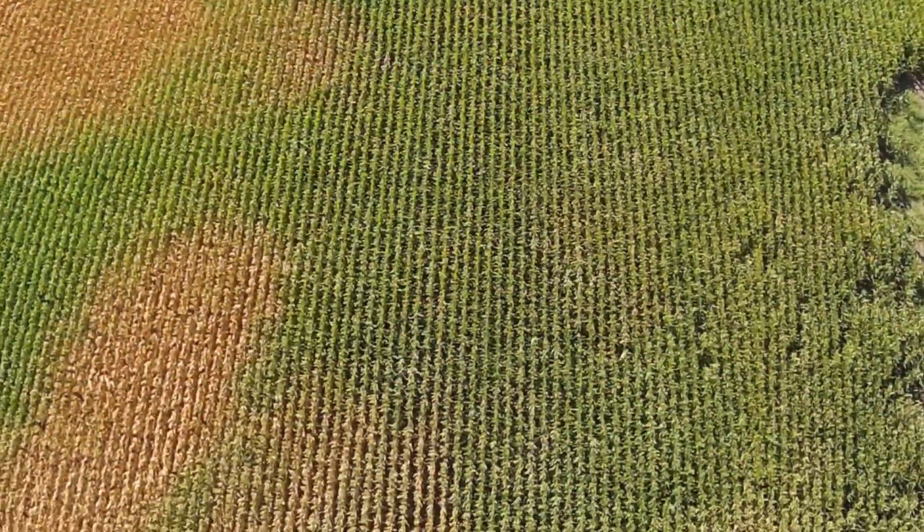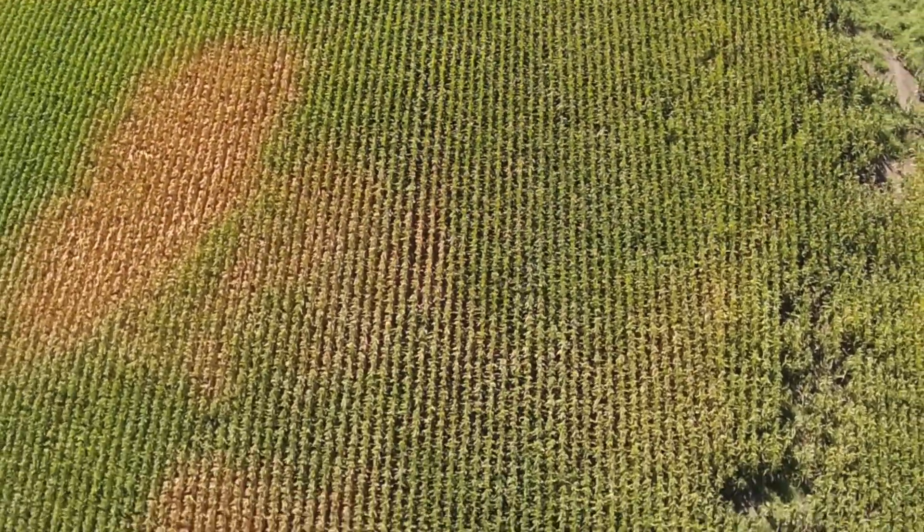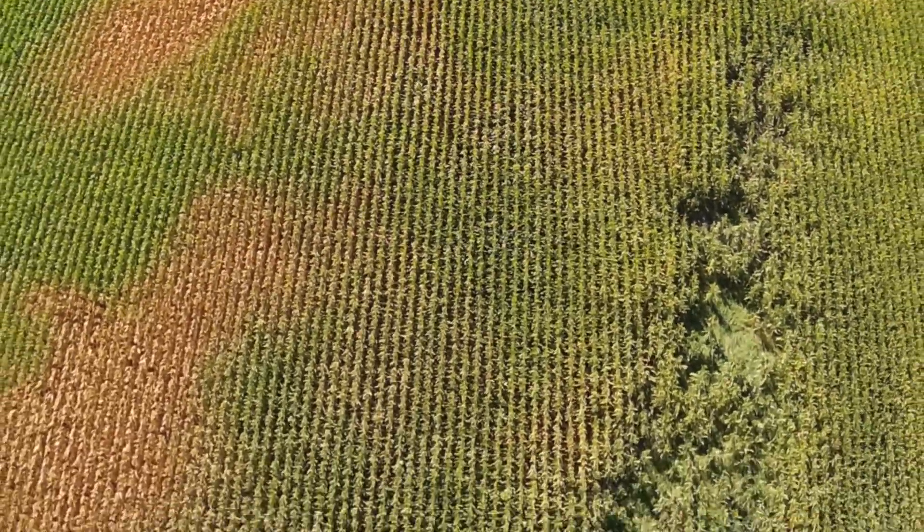But depending on what you're growing, those different bands are going to tell you different things about your plants. And a lot of times we have customers that have used us, and they're seeing actionable data that they can use. But again, you've got different soil types, you've got different crops, you've got different climates, so all of that kind of has to be taken into consideration.